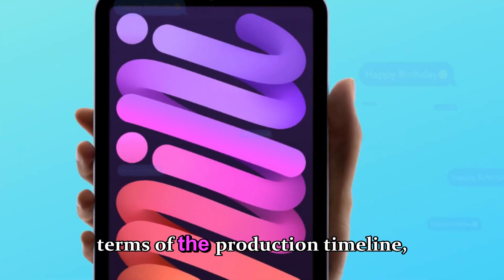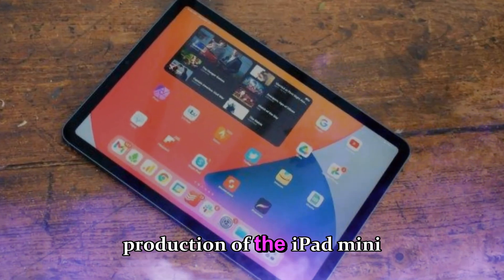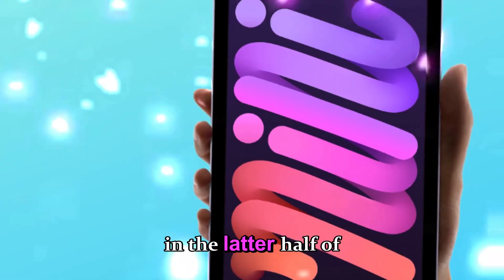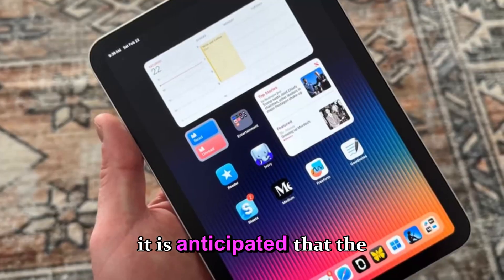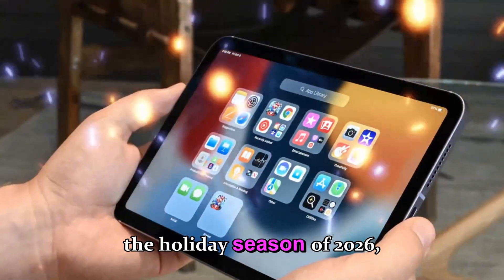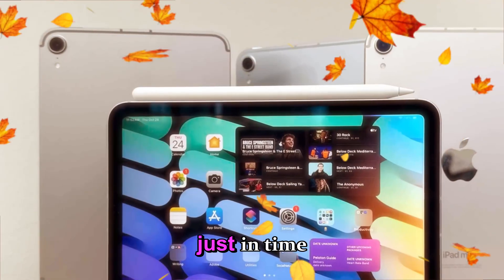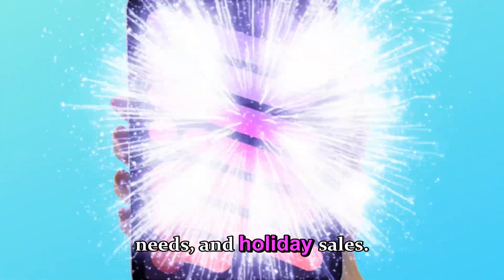In terms of the production timeline, Samsung is reportedly set to begin mass production of the iPad Mini 8 OLED panels in July 2026, aligning with Apple's planned launch window in the latter half of the year. Based on this schedule, it is anticipated that the iPad Mini 8 will arrive in the holiday season of 2026, likely between September and December, providing consumers the opportunity to upgrade in time for end-of-year festivities, back-to-school needs, and holiday sales.